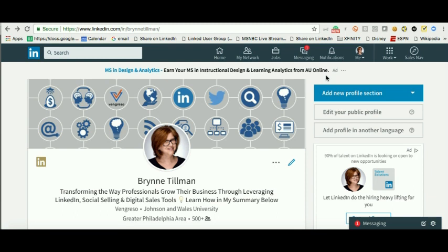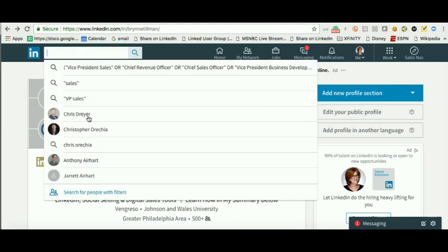Hey guys, it's Bryn Tillman. I am so excited to share with you a feature that has been brought back to the free LinkedIn — this is a game changer!